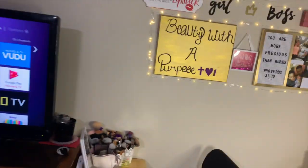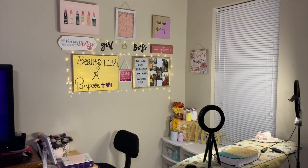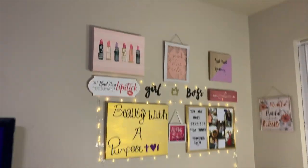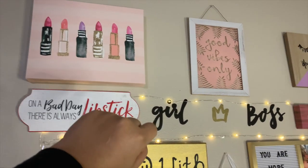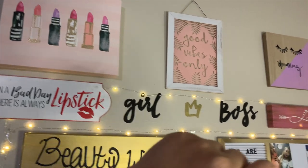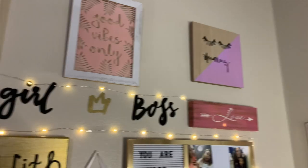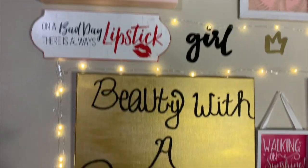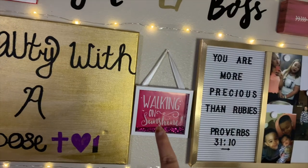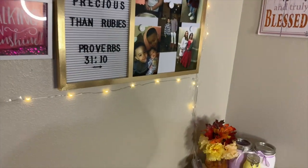This is obviously where I film and all this stuff is in our bedroom. This right here is my little filming corner. So this little lipstick picture came from Marshalls or HomeGoods. These are Dollar Tree. This girl boss sign is Dollar Tree. This is Hobby Lobby. My sister made this for me. And then the little lights are from HomeGoods and they're battery operated.